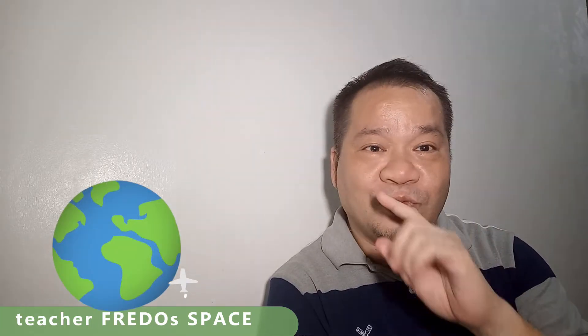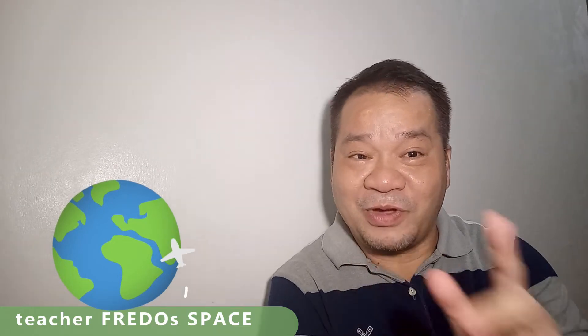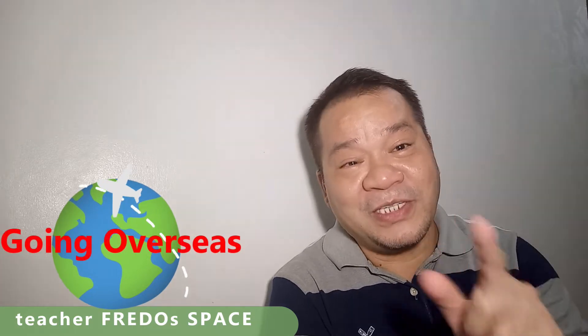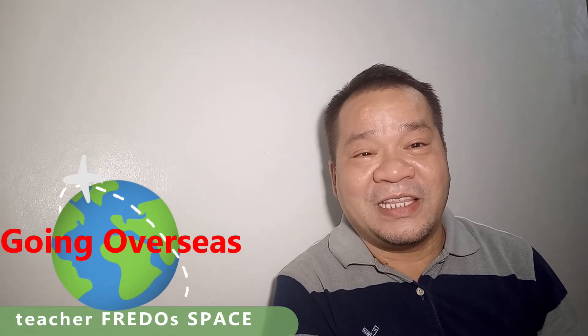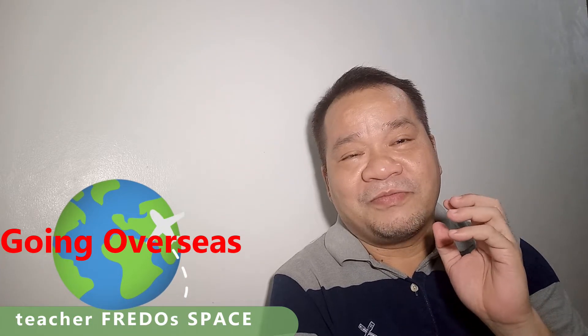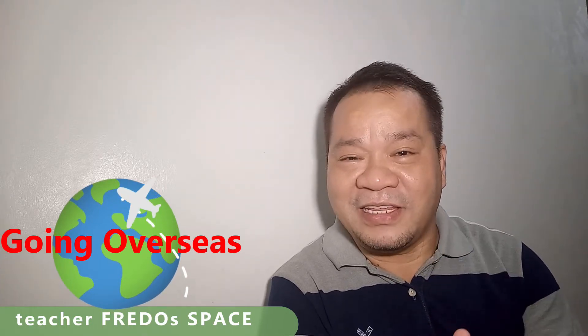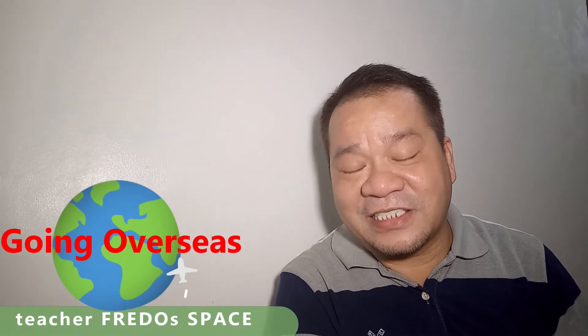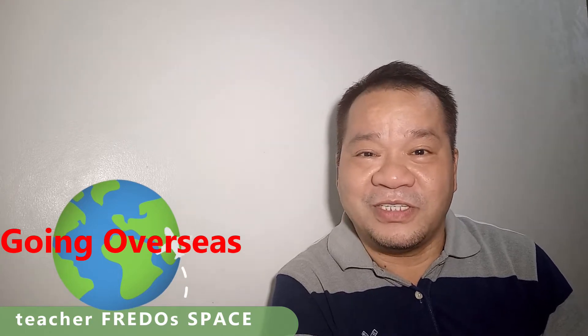Hello everyone and welcome back to my channel. Today we're going to talk about one of the important things you need to remember when you want to either migrate to an English-speaking country or pursue your studies — especially higher education — in an English-speaking country, meaning a country whose first language is English. In our case as Filipinos, English is not our first language, but it is considered our second language.